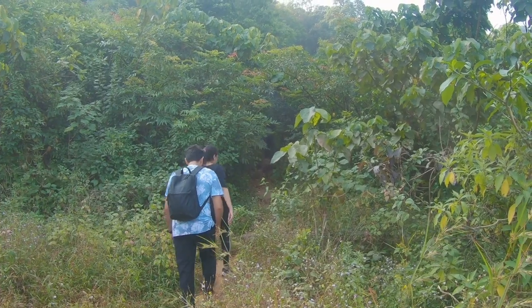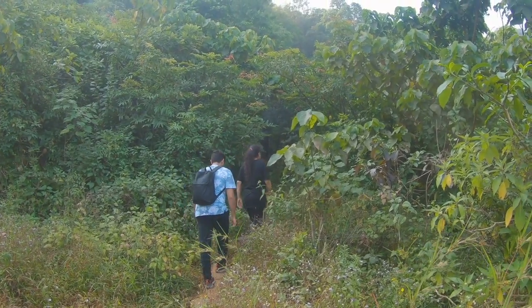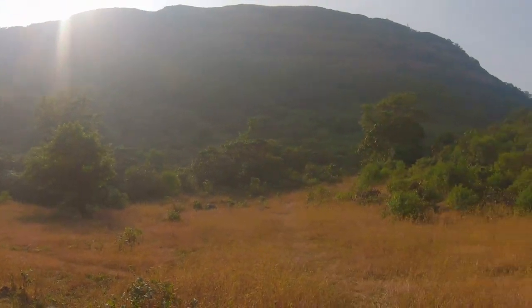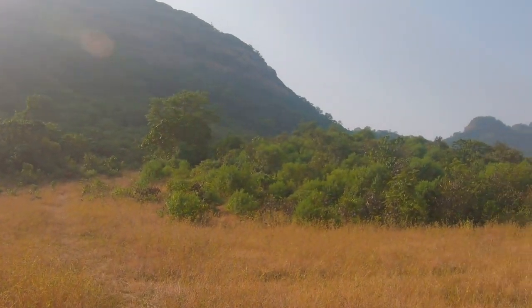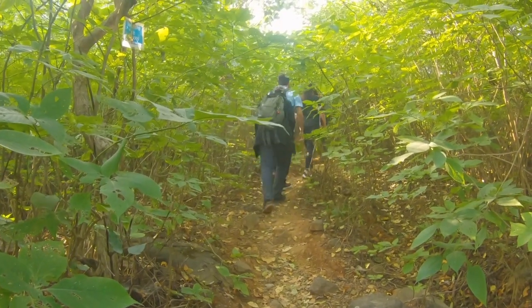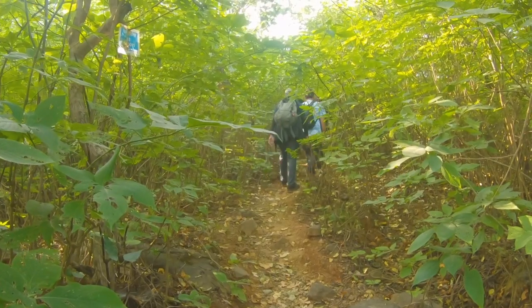I have added a GPS track in the description for you to follow. Initially the route passes through a thick forest covered by a gradual ascent.